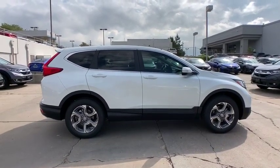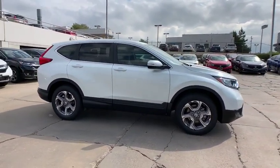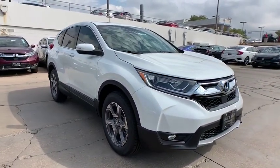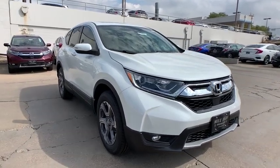Bluetooth, adjustable steering wheel, power steering, alloy wheels, four-wheel disc brakes, and keyless start. A vehicle like this doesn't come along every day. Come in and get it before someone else does.